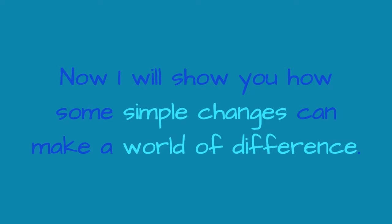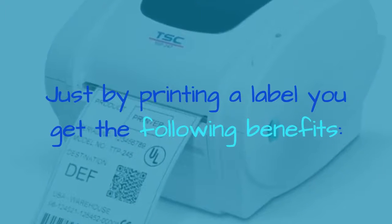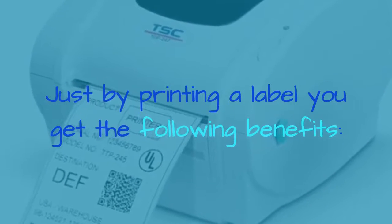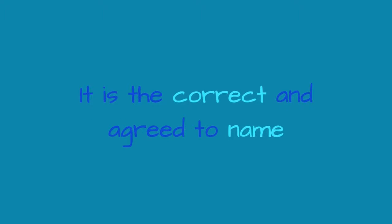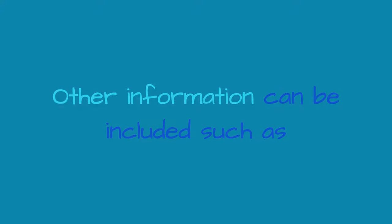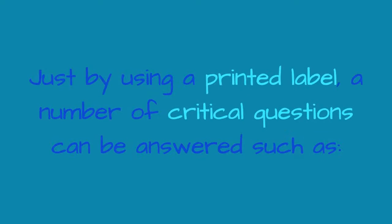Now I will show you how some simple changes can make a world of difference. Just by printing a label, you get the following benefits: it is clear and legible, it is the correct and agreed-to name, it can be specific, and other information can be included such as location, warnings, and surgeon details. Just by using a printed label, a number of critical questions can be answered, such as: what is this item, and where is it stored?